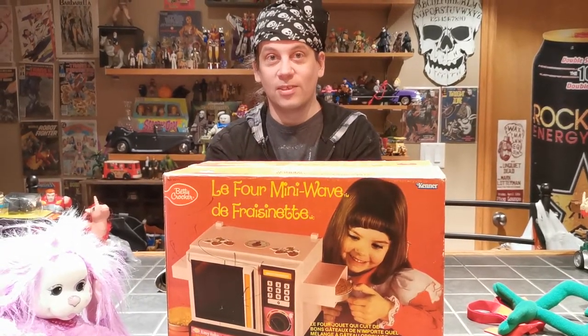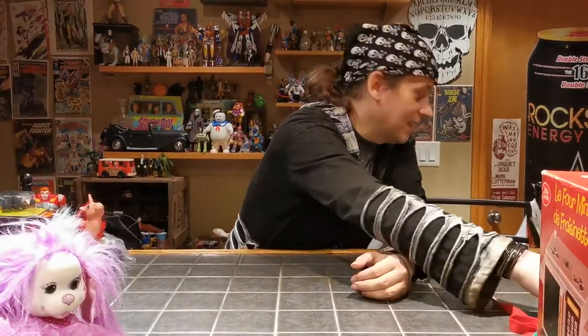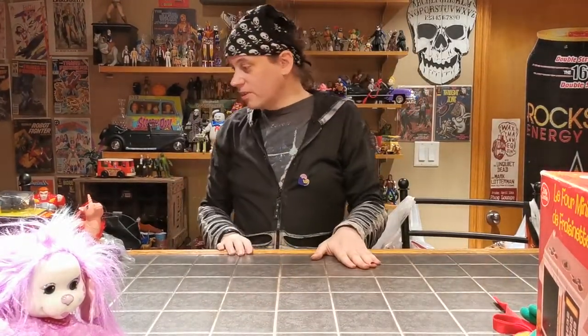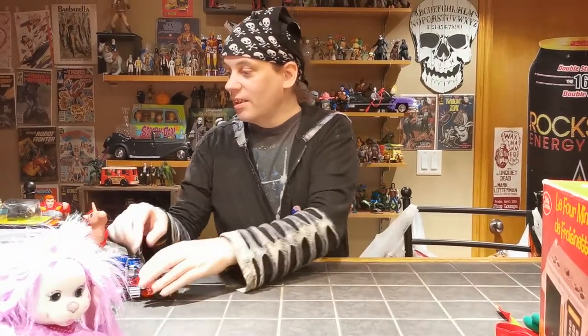It's also in French, if you're multilingual, which is a good thing. We got a bunch of other cool stuff coming in today. I did some trades with both of the Mikes, plus we did some thrifting.